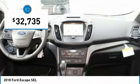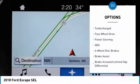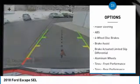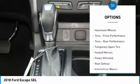This Ford Escape comes with great features including backup camera, Bluetooth, leather seats, heated front seats, satellite radio, parking assist, remote engine start, four-wheel drive, turbocharged engine, and parking sensors.